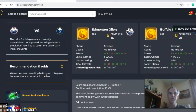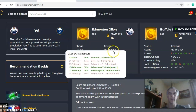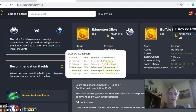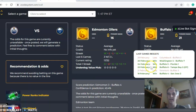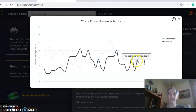The first game is Edmonton and Buffalo. If you look at the charts here, you can see that both teams are at average status at the moment. Edmonton is coming off a win, three and three over their last six. Buffalo is coming off a loss, four and two over their last six. On the over-under chart, Edmonton is over in five of the last six, and Buffalo is over in four of the last six. On the power ranks indicator, you can see both teams are on a downward trend.